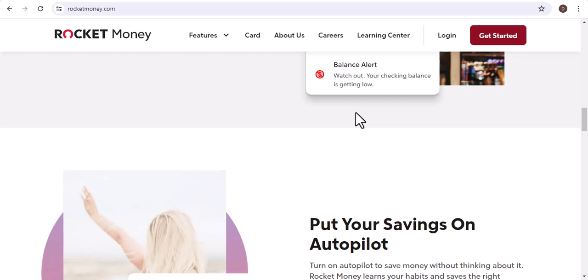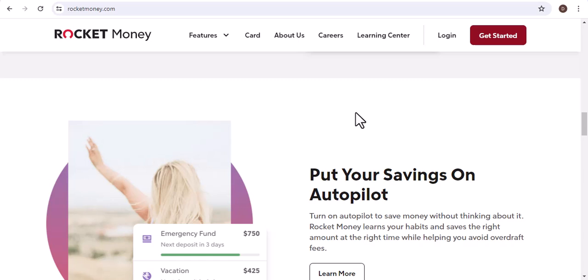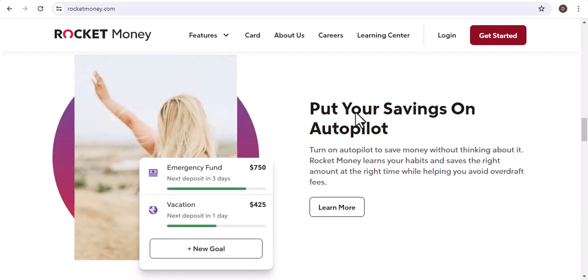To give you a better idea, let's look at some real-world examples. In the first example, John requested a refund for an unused gym membership. Rocket Money negotiated with the gym and secured a full refund within two weeks.